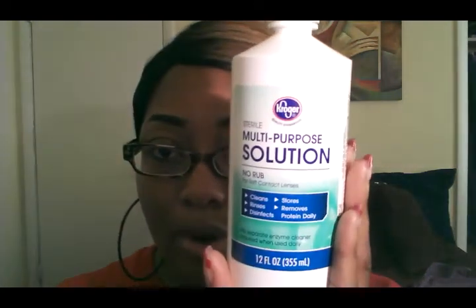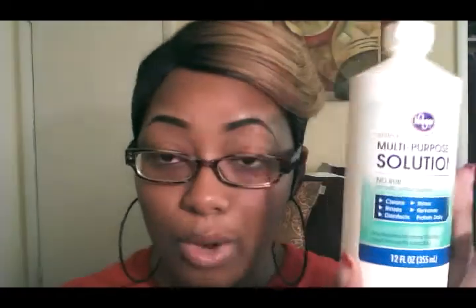I have the same prescription in both of my eyes, so that's good. The solution I'm using is just the regular Kroger multi-purpose solution — it was about $1.50 to $1.99 at Kroger's. I've been wearing contacts since I was in eighth grade. Not prescription at first, but the older I got the more I needed real glasses, since basically everyone in my family wears glasses. I've been wearing them since eighth grade and I'm now 27, so I've been wearing them for years.